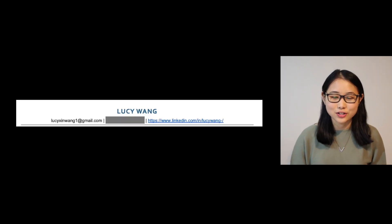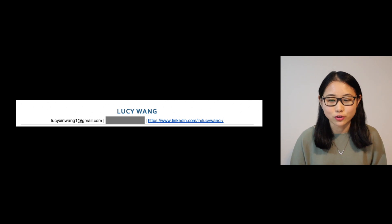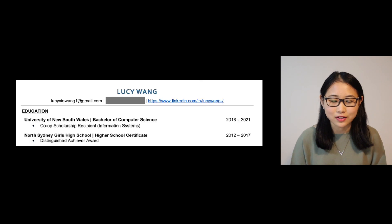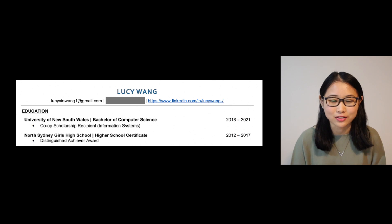Starting off with the first section, you can see that I have my full name and key contact details — email, mobile, and LinkedIn. It's pretty standardized and it's what I've seen across different resume templates. It's just a good way for the recruiter to know how to contact you if they're interested in progressing you to the next round. The second part is the education section, and in this I included both my university and my high school, which I'm not too sure why. I would recommend just keeping your university in the education section. I have UNSW Bachelor of Computer Science, which was my old degree before I transferred to a Bachelor of Information Systems.